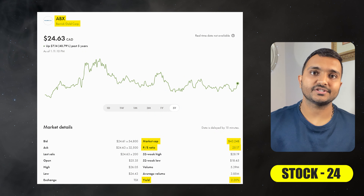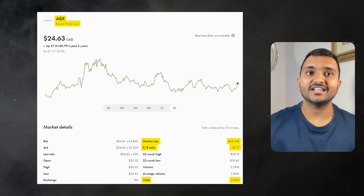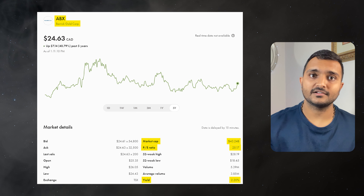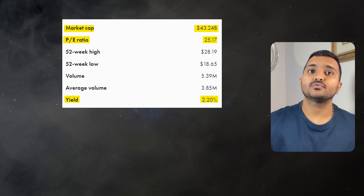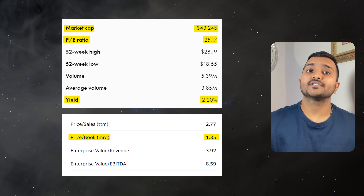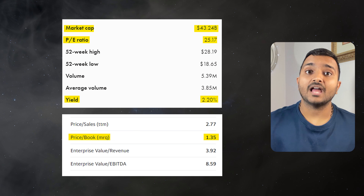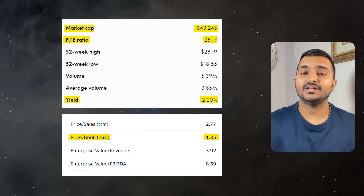The next company is Barrick Gold Corporation, ticker symbol ABX, trading at around $24.25 Canadian dollars. Its PE ratio is 24.08 and PB ratio is around 1.31. It offers a dividend yield of 2.3%. It is the largest gold mining company in the world.